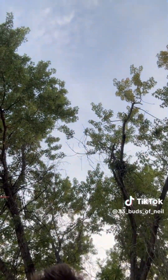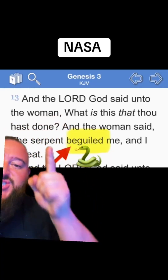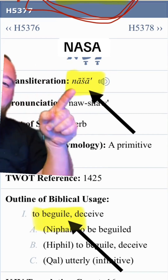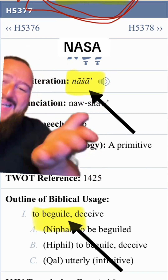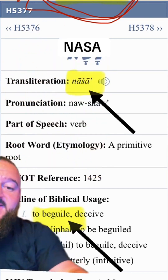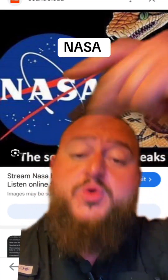So stay flat, my buds. Sorry I've been MIA but the Lord has really been on me about Genesis chapter 3. The serpent beguiled me — what is that word? The serpent, the snake, beguiled Eve. The first time somebody was beguiled was Eve. NASA — H5377 — that means beguiled, to deceive. When you literally look at the NASA logo you literally see the snake's tongue. And don't tell me T-minus means anything other than Satan. T-minus, NASA, Satan, snake's tongue.